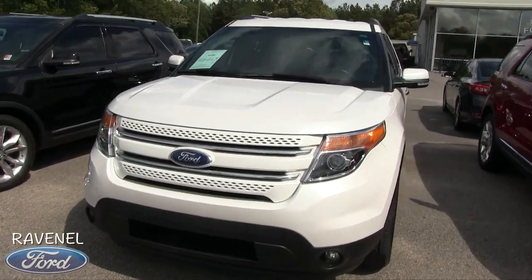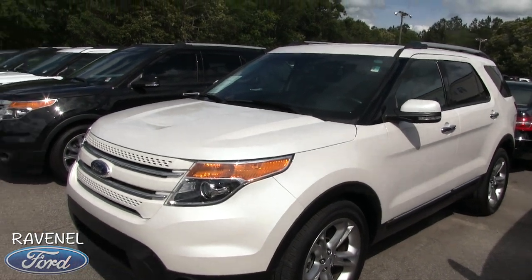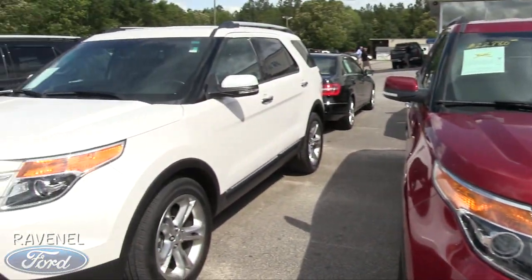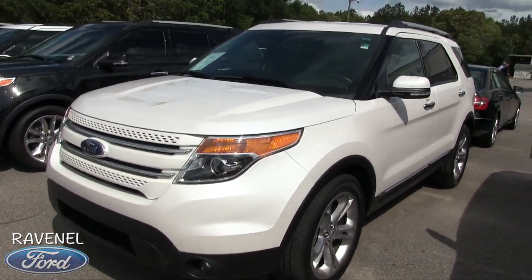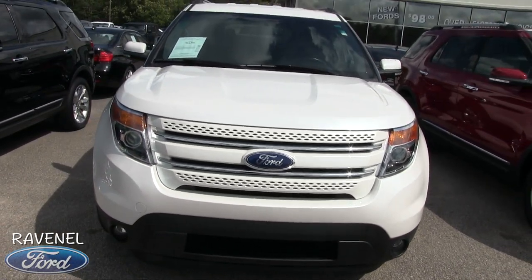If you're looking for a nice-looking Explorer at a good price, we've got a bunch of them here at Ravenel Ford — certified pre-owned and a little bit of everything. So let's take a look at this one today. If I see any major dents, dings, or scratches I'll point them out to you. So far, looking good.